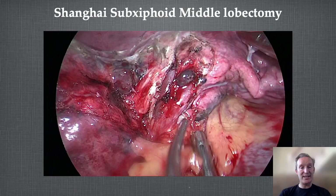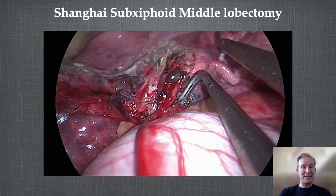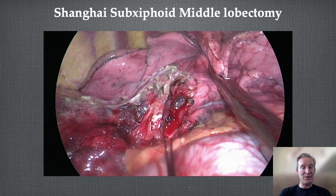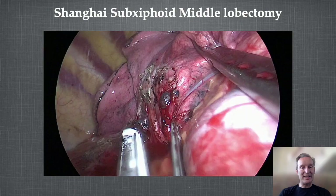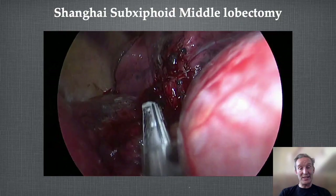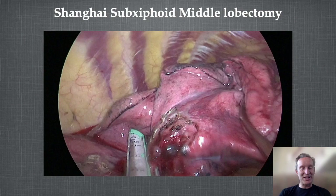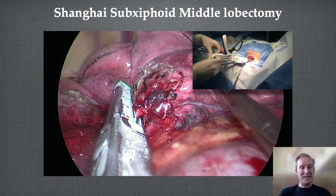Zhang Lei's sub-xiphoid middle lobectomy actually didn't look too bad — he got round the vessels, put slings around them, and was able to staple. He used a little tester gadget to check if he could get a stapler around first, then passed his stapler through the sub-xiphoid incision. He did every single lobe on every side including the left. In his favour, the average Chinese patient is quite thin and young. He's done about 500 of these operations — very impressive, though technically quite difficult.